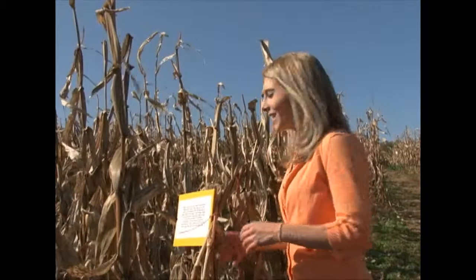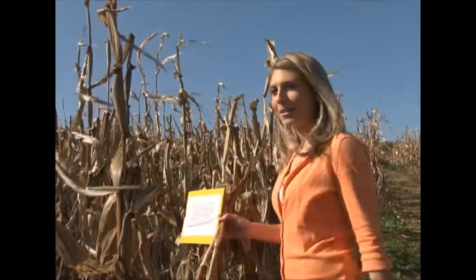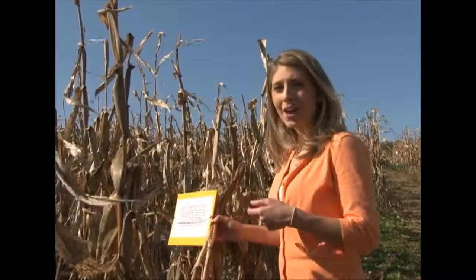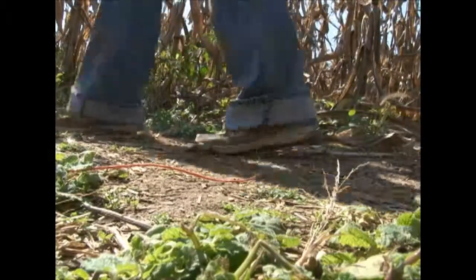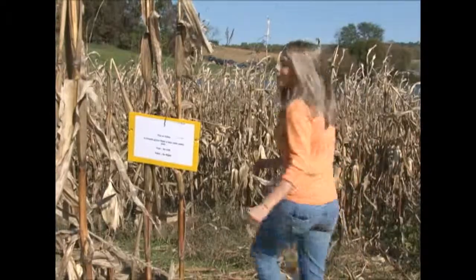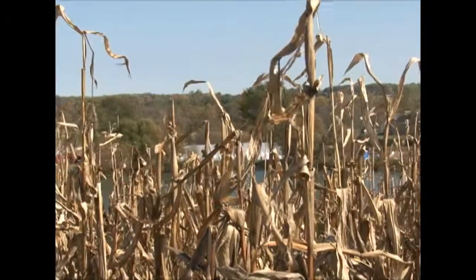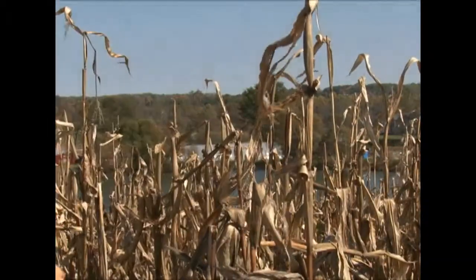Throughout the 20-acre corn maze, there are facts put on these yellow cards. These facts are going to come in handy because once you get farther out through the maze, there are questions on these yellow cards. And once you get to a question, depending on your answer — true or false — that's how you decide whether to go left or right. But if you answer incorrectly, you find yourself at a dead end and have to turn around and go back.